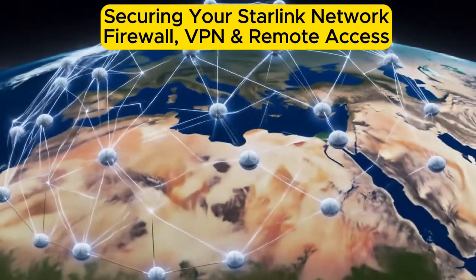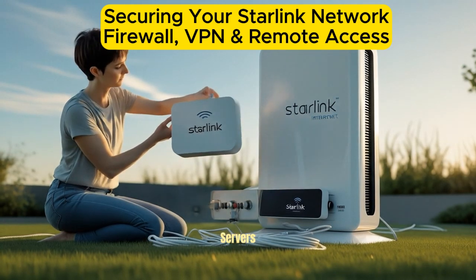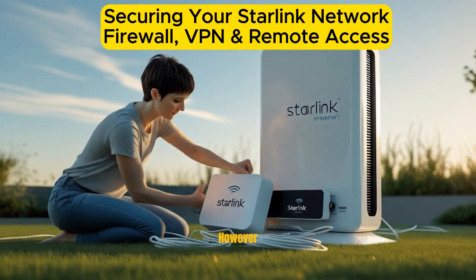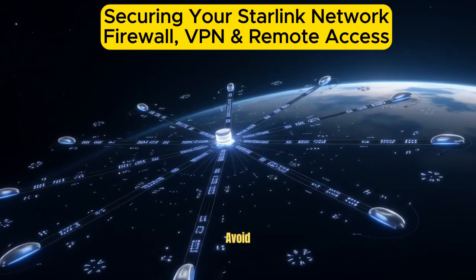Enable secure remote access. Many Starlink users want to access their devices — like servers, cameras, or smart home systems — remotely. However, remote access should always be configured securely to avoid vulnerabilities.